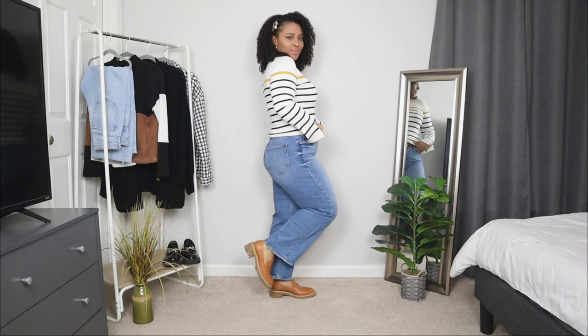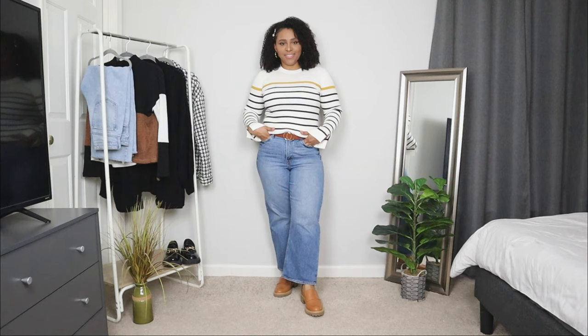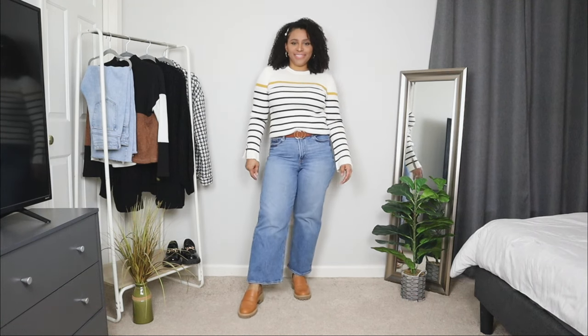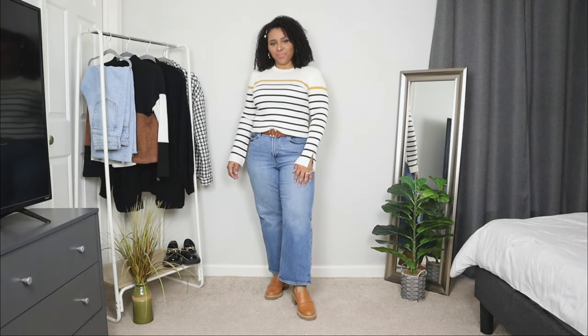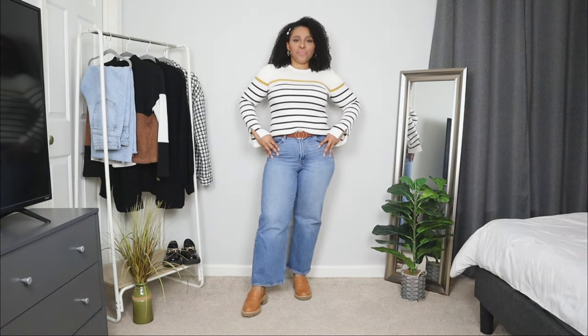Casual outfits with loafers are great for any weekend outing. I love these loafers because they're right in between — not super dressy but also not too laid back. They can work for any type of outing. Here I want to style them a bit more casual with a pair of jeans. They have a bit of a lower chunky style and don't have any chain decor. For the jeans I'm opting for a pair of wide leg jeans.